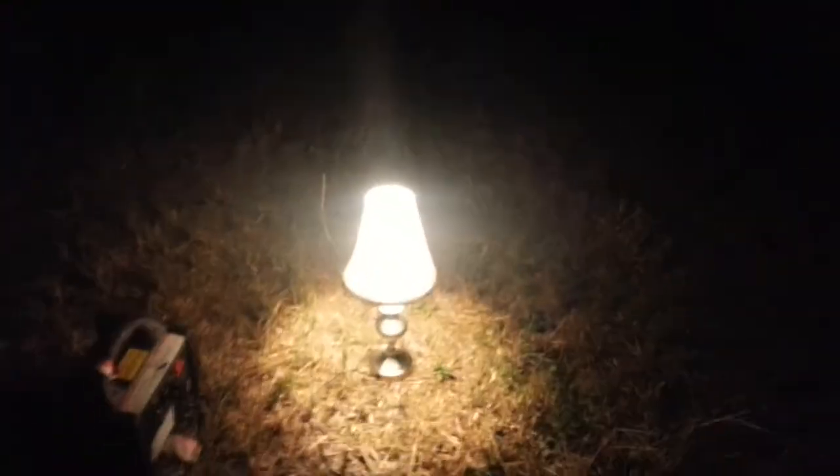Hello everybody, this is the planet Earth here. I'm in the middle of the dark in my backyard, literally far away from light. I got my little generator here and I'm gonna turn my lamp on in the middle of nowhere. I call it lamp in the middle of nowhere.